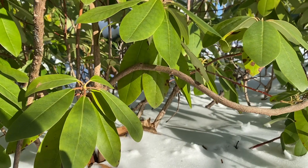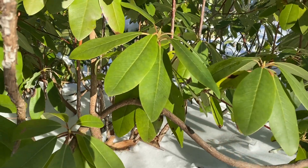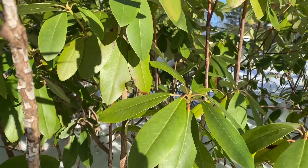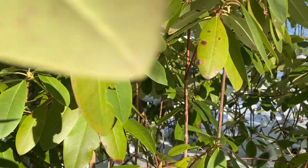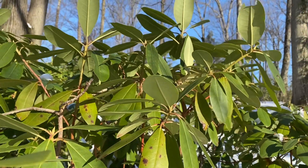Hi everyone! We are back at the Holden Arboretum. I thought it would be cool to observe the Catawba rhododendron after this recent deep freeze. As this broadleaf evergreen is native to the southern Appalachians, it thrives in northern Ohio.